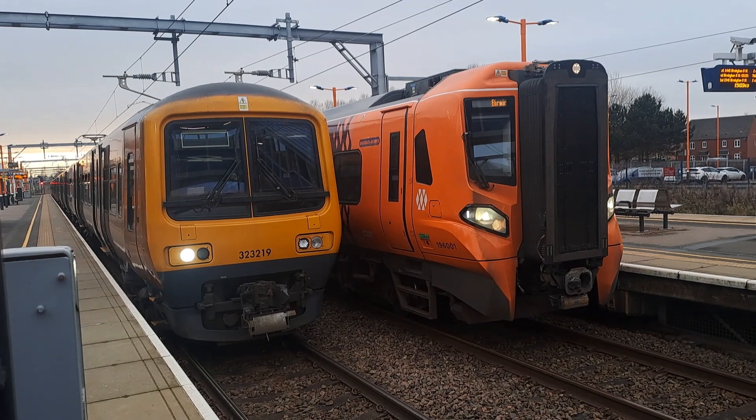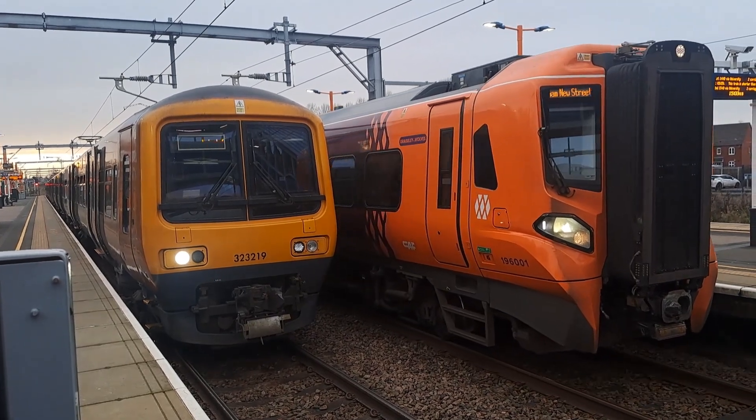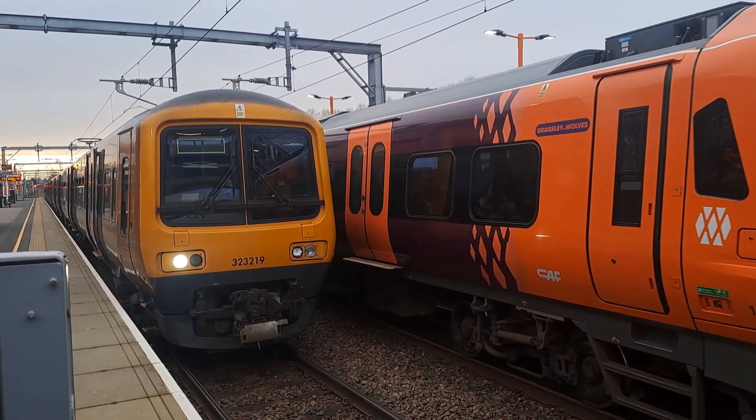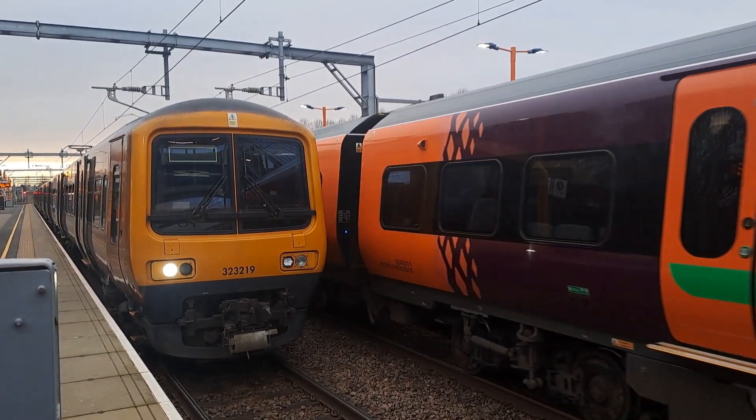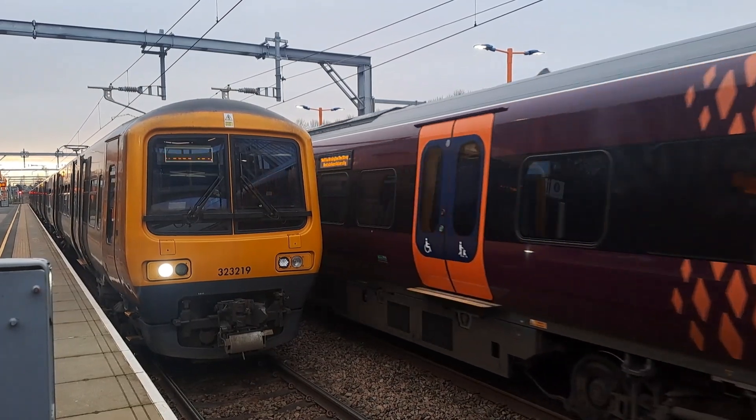But the other services that run along here — as you can see, there's a Class 196 pulling away for West Midlands. I'm not too sure where that's come from, but again, could be something we explore in a further episode.